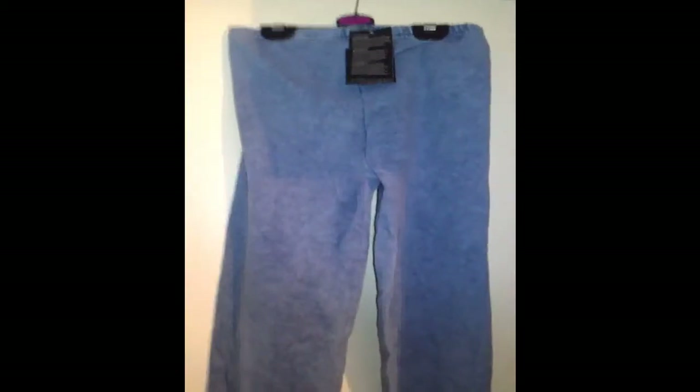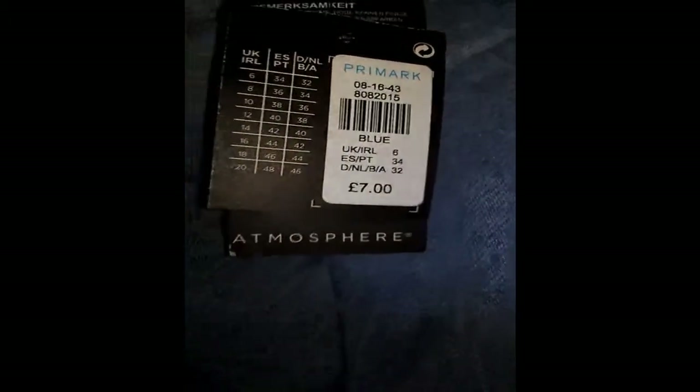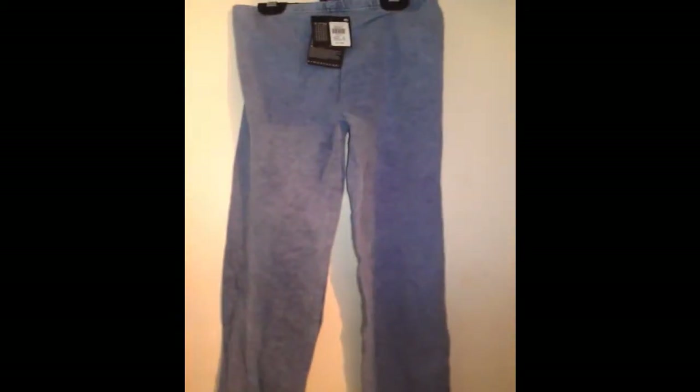Next are these jeggings — acid wash jeggings. These are a size 6 and they fit perfectly. I prefer jeggings rather than jeans because being so small and skinny, finding jeans that fit right is really awkward. I prefer jeggings because they look like jeans and I usually find they fit a lot better. They were £7 and in a size 6.